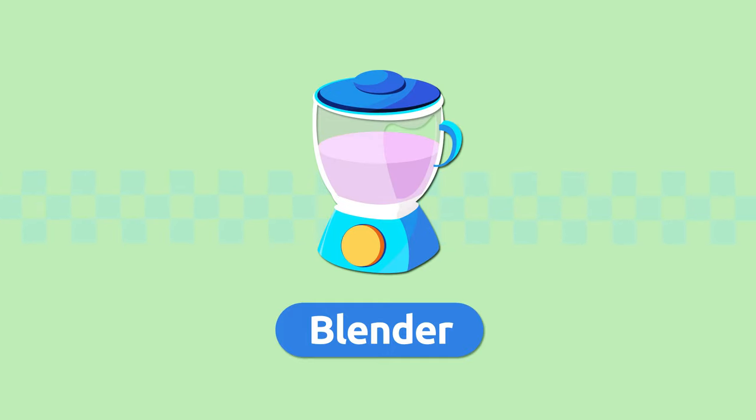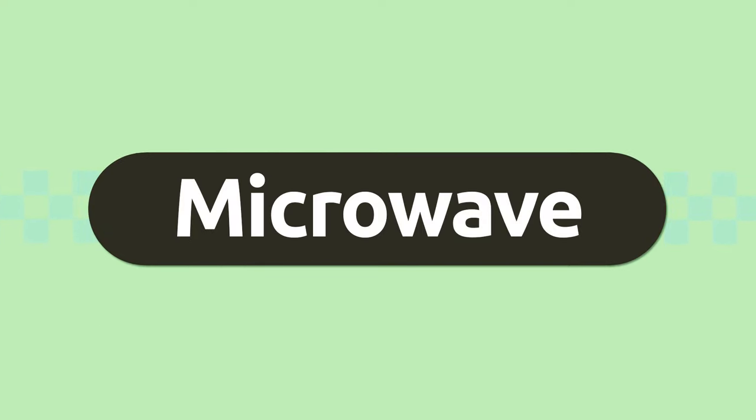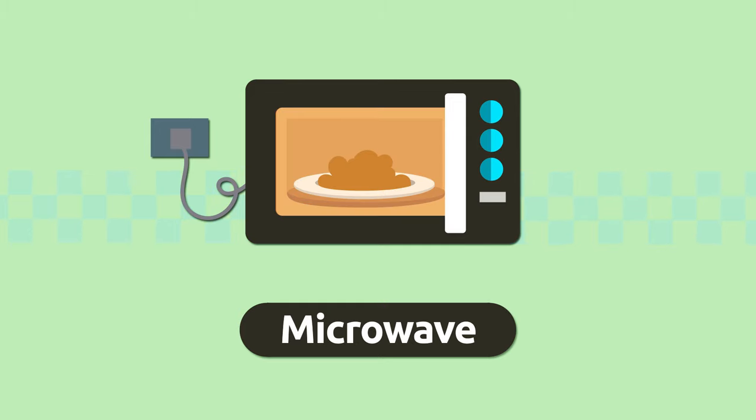My fruit smoothie is ready! Blender. Microwave. A microwave is an electric appliance we use to warm up food quickly.